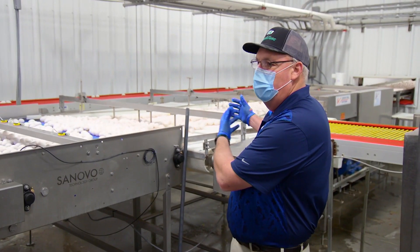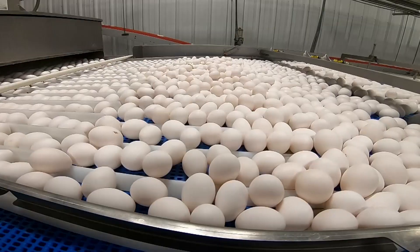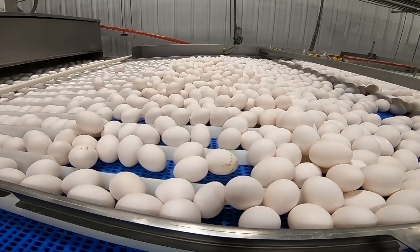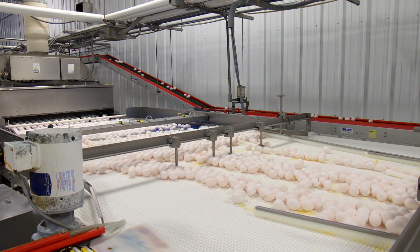We run the eggs out every day that the birds lay, so they're an extremely fresh egg. Most of these eggs have probably been laid in the last two to six hours. They come out of the chicken house and come in through the orienter into our egg washers.